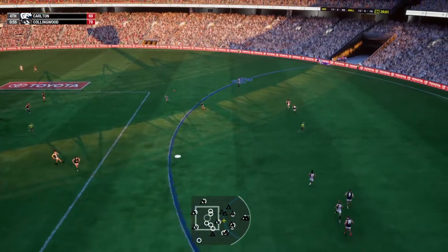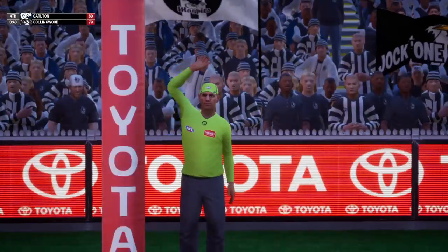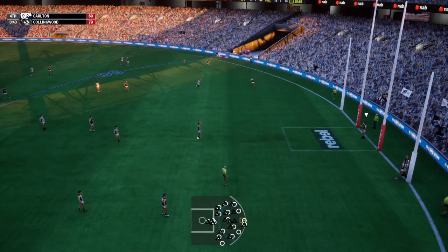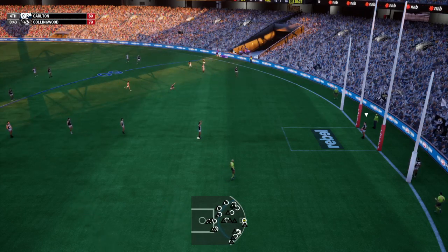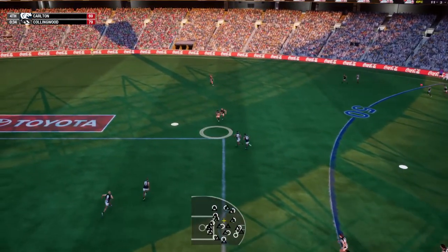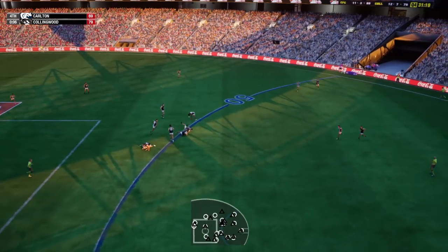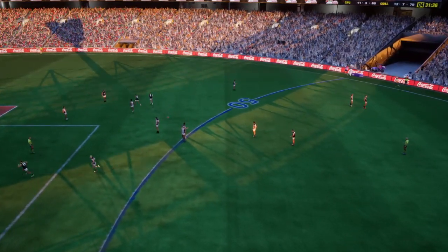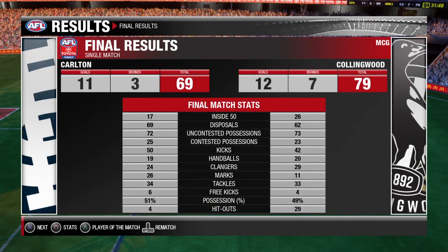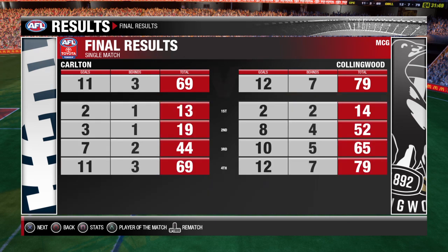Using every ounce of energy he has left. That ball comes up the post. Considering the options on the kick in. Finds the loose ball. Final scores are 79-69. That's it for us — we'll see you again next time.